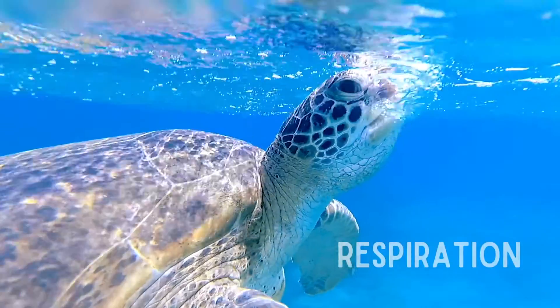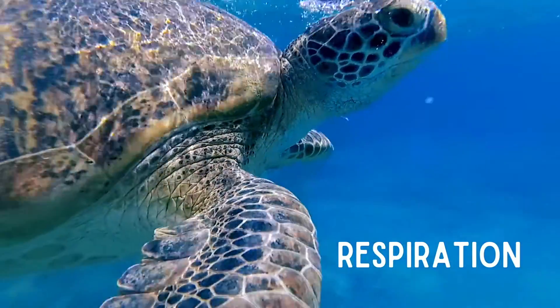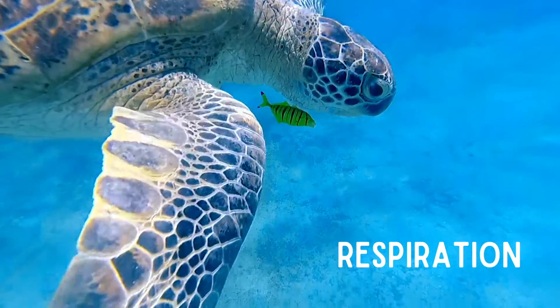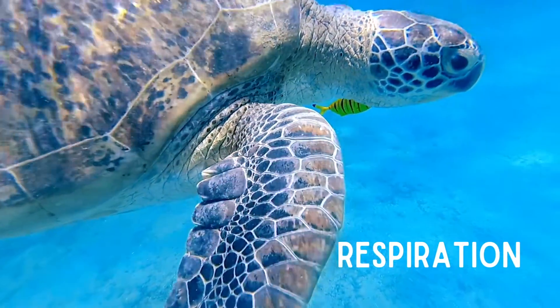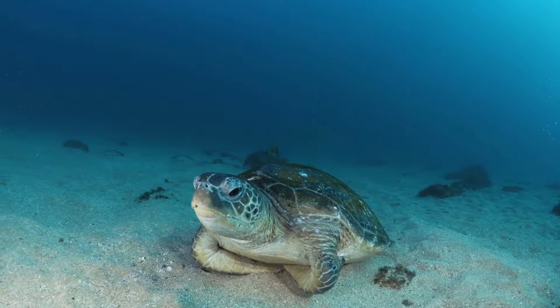Sea turtles are cold-blooded and have a slow metabolic rate. They have a large lung capacity. When active, they will surface to breathe frequently, but at rest their heart rate slows to conserve oxygen, allowing them to stay submerged for hours.